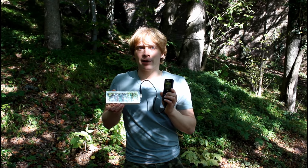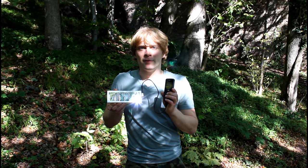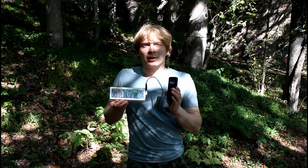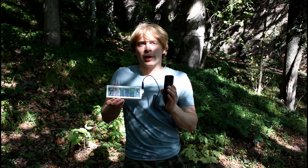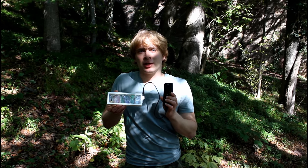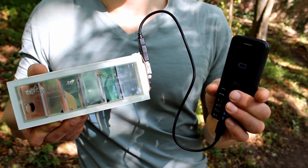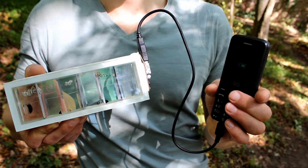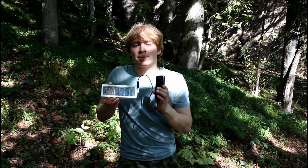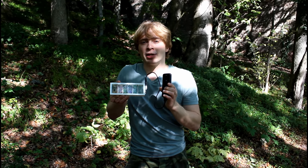Hello, this is our prototype of solar window. Here light separates into two parts: visible light, which you can see go through this window and pass inside, and infrared light — this is heat you cannot see but you can feel. This part is redirected onto the solar cells, which generate electricity and can charge this phone. So you cannot pass the heat inside the building, but you can use this heat to generate electricity.